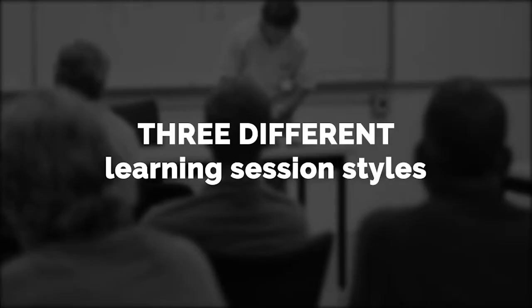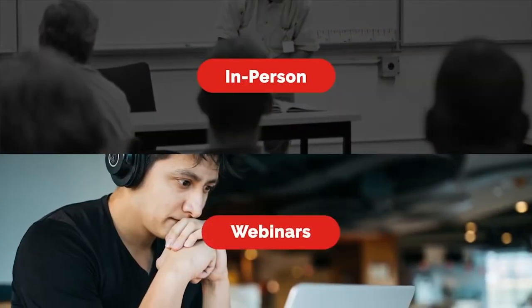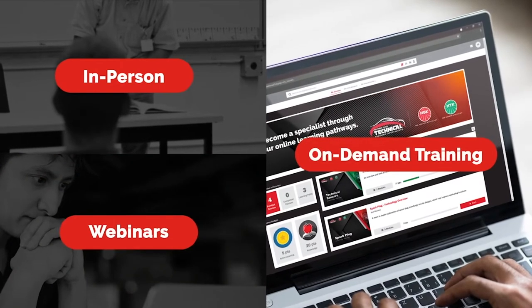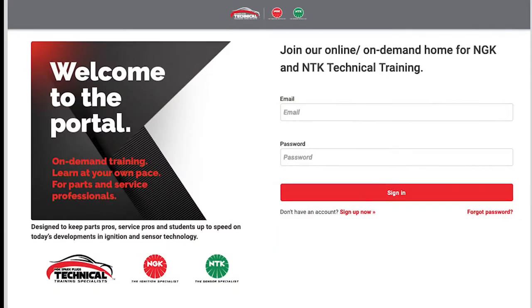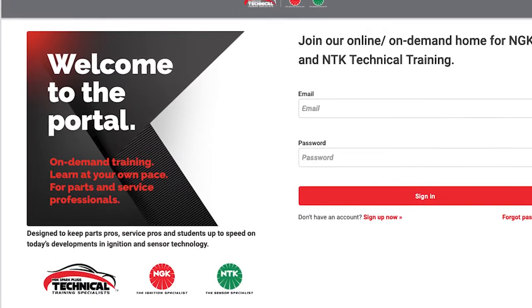NGK NTK is also providing educational support via three different methods. They include in-person training and live webinars. The newest addition is the on-demand training resource portal at ngkntktraining.com. The great thing is if you're a parts professional and/or service professional, you can register at no cost.